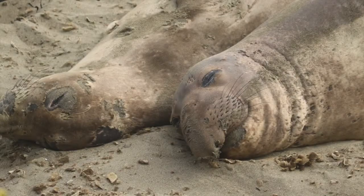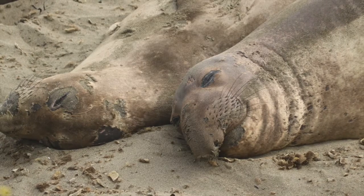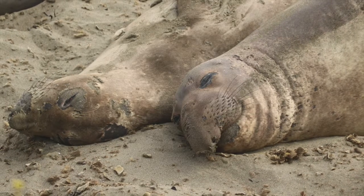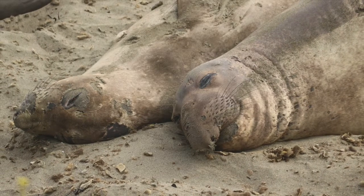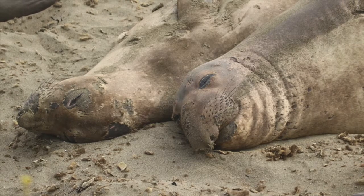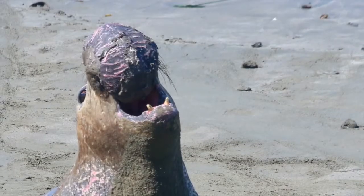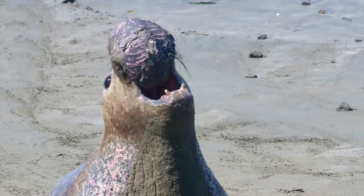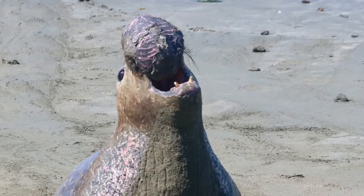Juvenile males have pointed, rat-like noses, and as they get older the nose widens. By the time they are sub-adults, they have noses that are beginning to hang down. When they reach maturity at about eight years old, they have the proboscis that gives elephant seals their name.